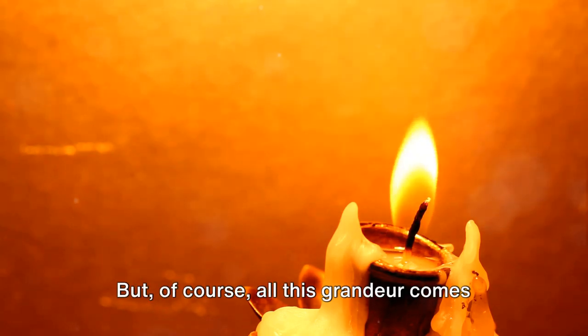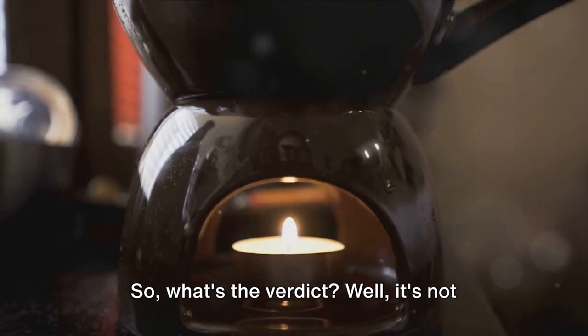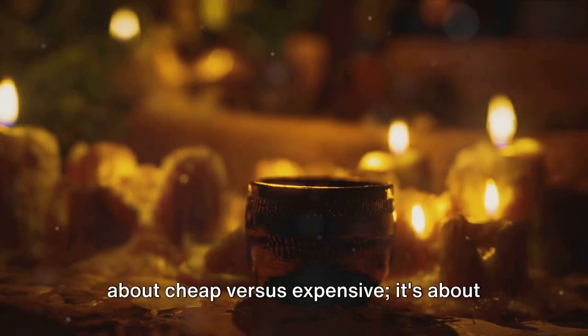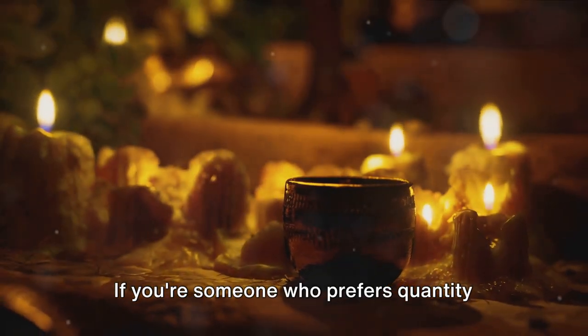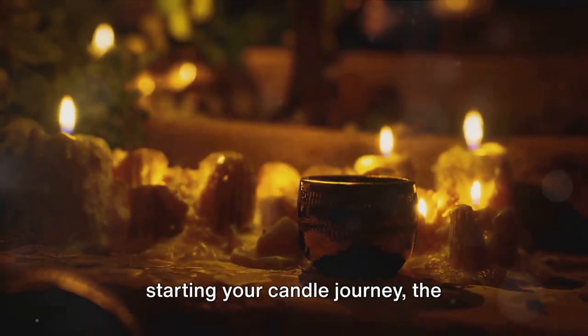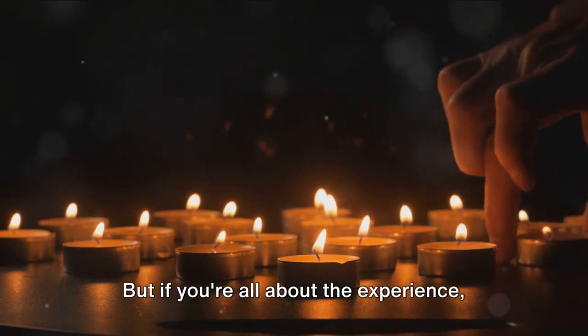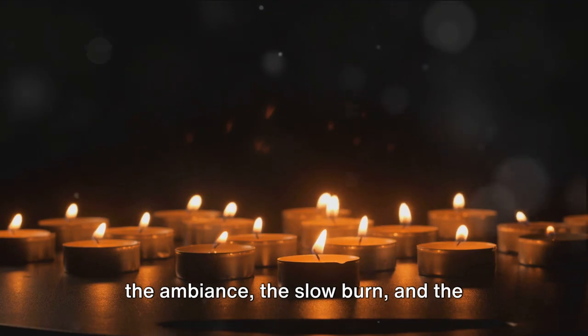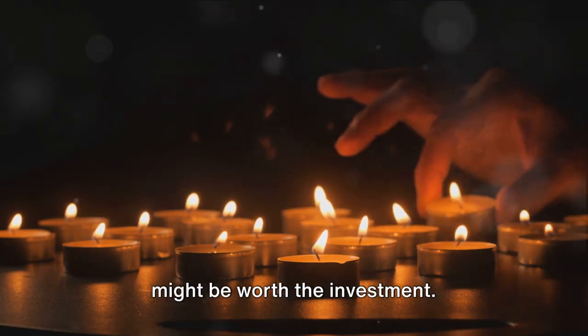But of course, all this grandeur comes with a heftier price tag. So what's the verdict? It's not about cheap versus expensive — it's about what you value most. If you prefer quantity over quality, or perhaps you're just starting your candle journey, inexpensive candles might be your match. But if you're all about the experience, the ambiance, the slow burn, and the intricate scents, then luxury candles might be worth the investment.